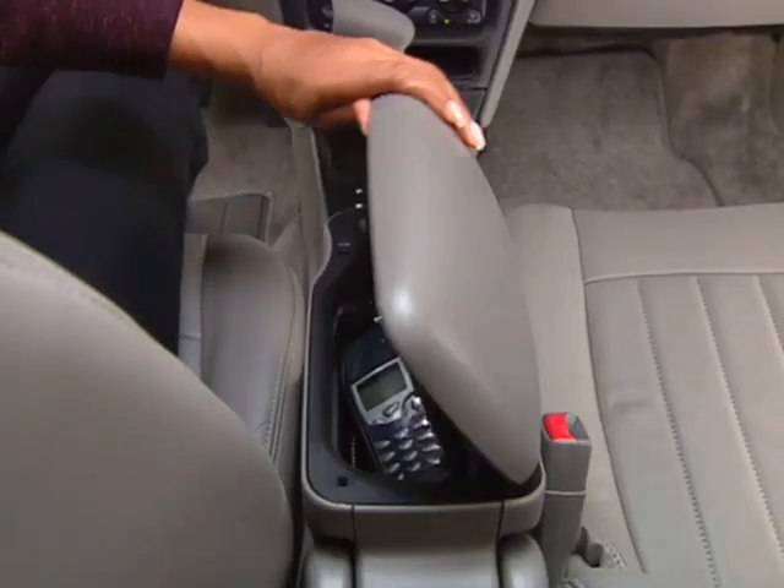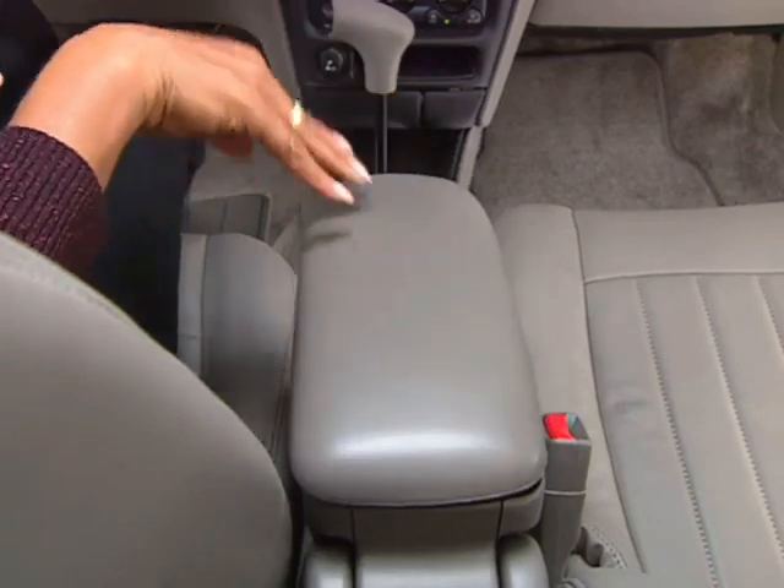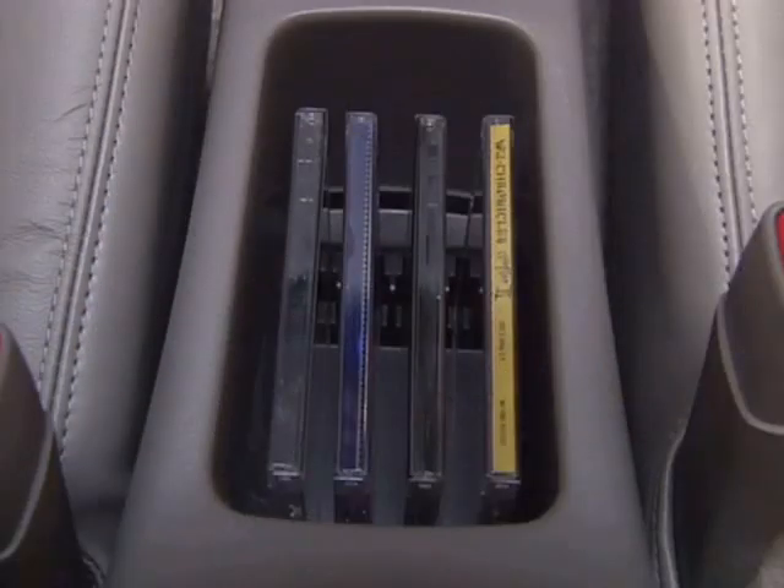A center console comes with two handy storage areas. Access the first one by lifting the lid on the center storage console, or lift the entire console up and back on its hinges to reveal a smaller storage area beneath it.